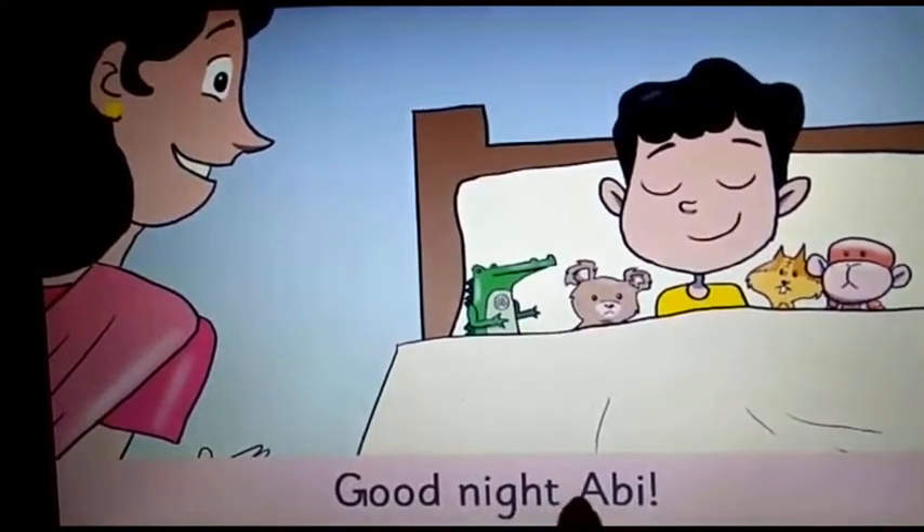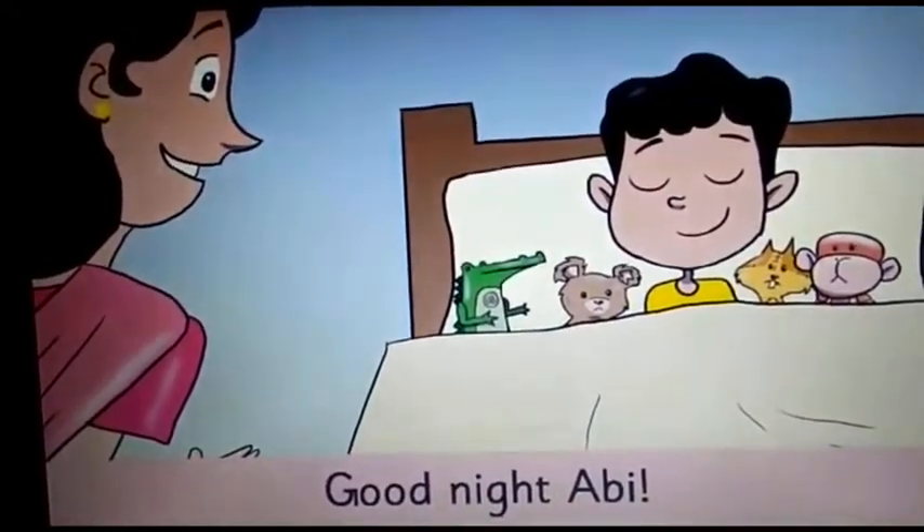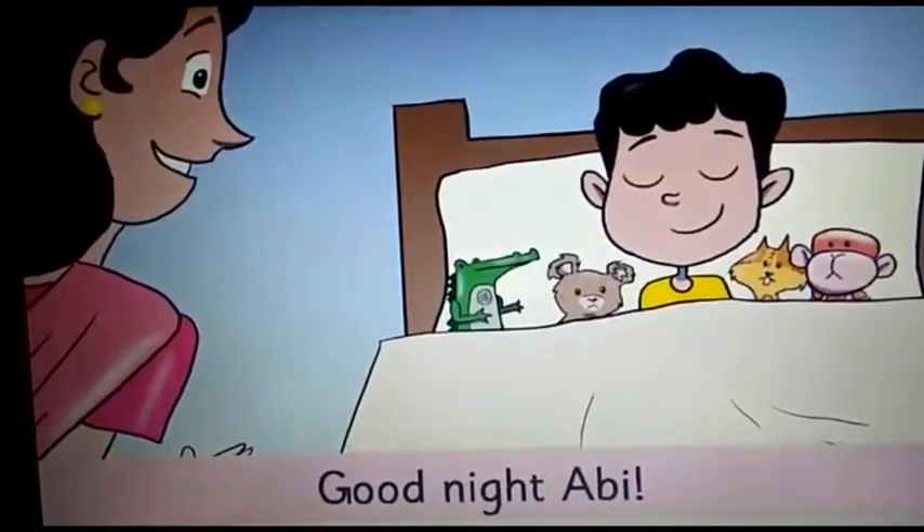Good night, Abhi. I hope you all have underlined the words which I have requested. Here we end with video 1, where we have read the story and you have underlined the new words. In the next video, we are going to see how these words can be used in various sentences. So, keep a watch on video 2.